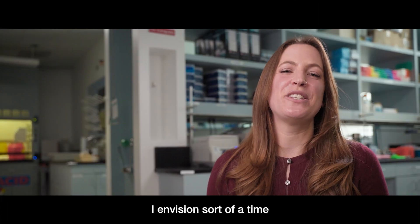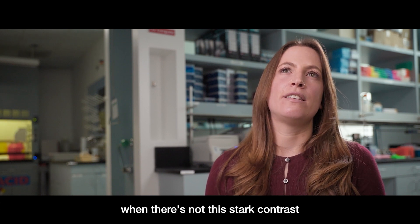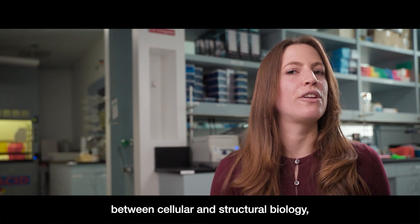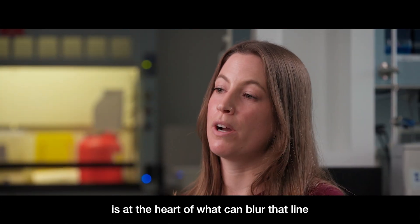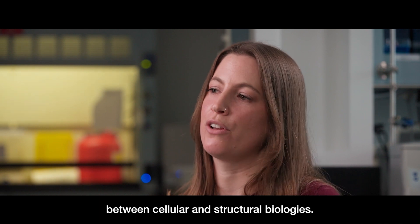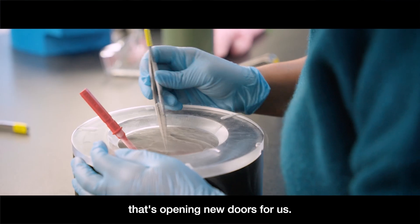I envision a time when there's not this stark contrast between cellular and structural biology, and I really think tomography is at the heart of what can blur that line. This is something I view a lot as a discovery-based tool that's opening new doors for us.